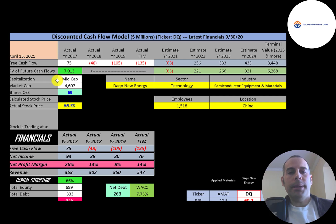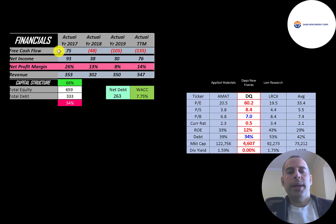Let's get started with the model. This is a mid-cap company with a 4.6 billion dollar market cap, trading at $66 a share with 69 million shares outstanding. The way you value a company is you estimate the free cash flows into the future and then discount those numbers back to today's value, which is what we're doing in this video. Free cash flow is cash flow from operations minus capital expenditures.